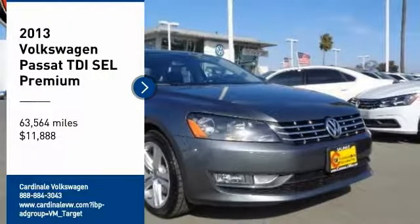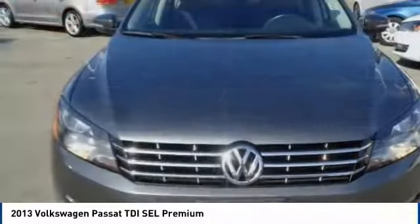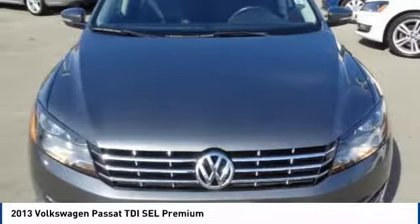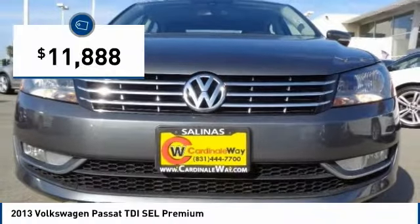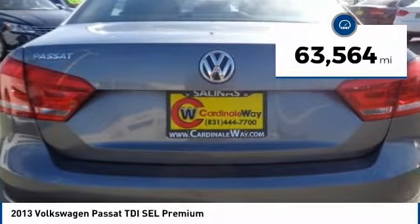We are pleased to show you the 2013 Passat. The Volkswagen Passat is roomy and powerful. It is a supple and controlled ride with a quiet and comfortable interior. Volkswagen brings it all together and is priced below $15,000. This vehicle has less than 65,000 miles.